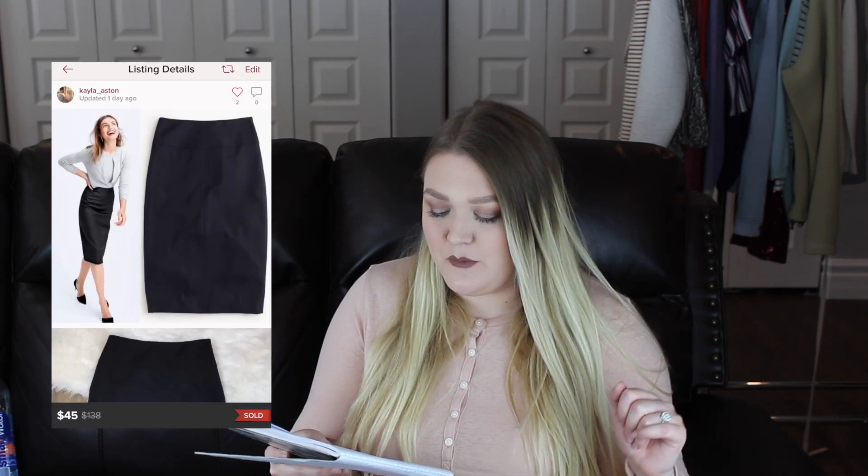Moving back to what sold in January — the next item was a J.Crew Director pencil skirt, a solid black skirt that retails for quite a bit. The comps looked good and there weren't many listed, so I listed it on the higher side at $65. However, someone offered me $45 and I didn't want to be greedy — I'd rather get it out of my closet. So I accepted, and my earnings was $36 after Poshmark fees. That item only took me three days to sell.